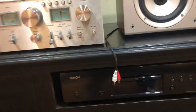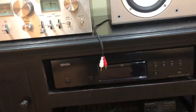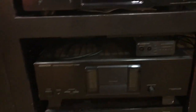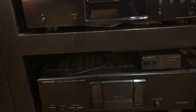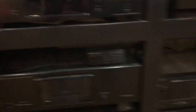I have a Denon Blu-ray player which also plays my SACDs. I've got a DAC right there — that's nice. And I have a Denon receiver that I use for my surround sound system.